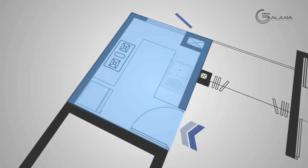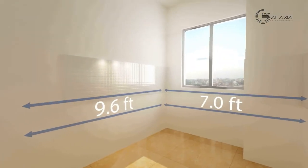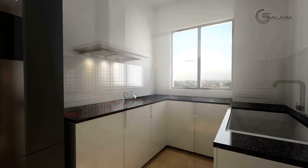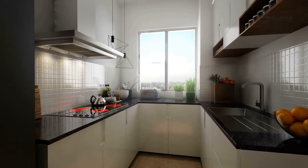The kitchen is tucked into a corner, yet spacious enough to be designed as per your taste. Now, cooking up a storm is easier than ever.